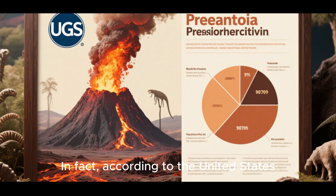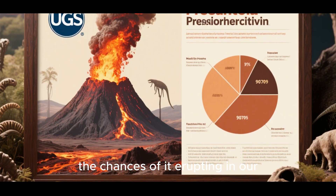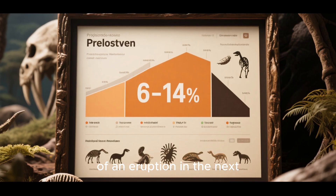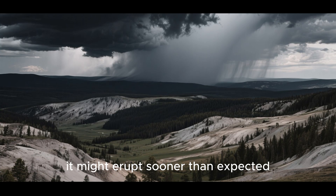Wrong. In fact, according to the United States Geological Survey, or USGS, the chances of it erupting in our lifetime are actually quite high. They rate the chance of an eruption in the next 24,000 years at 6 to 14 percent. That means there's a chance it might erupt sooner than expected.